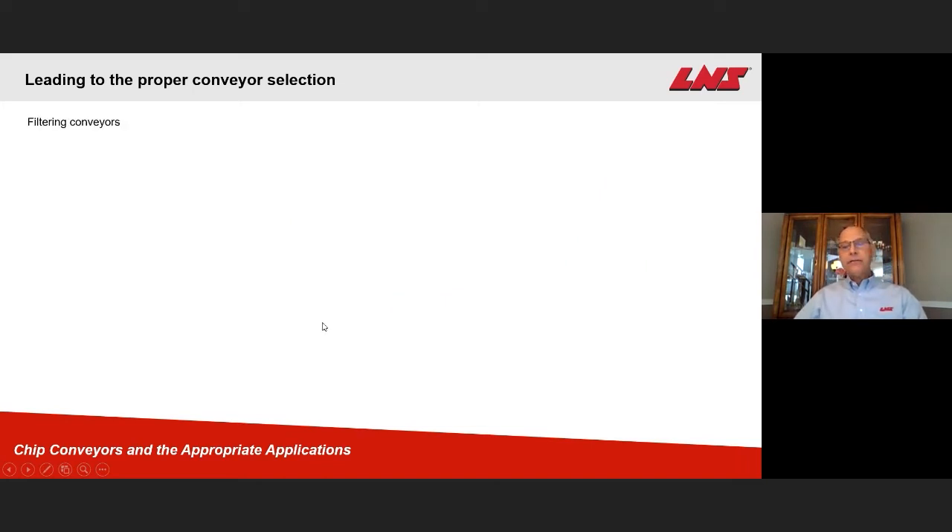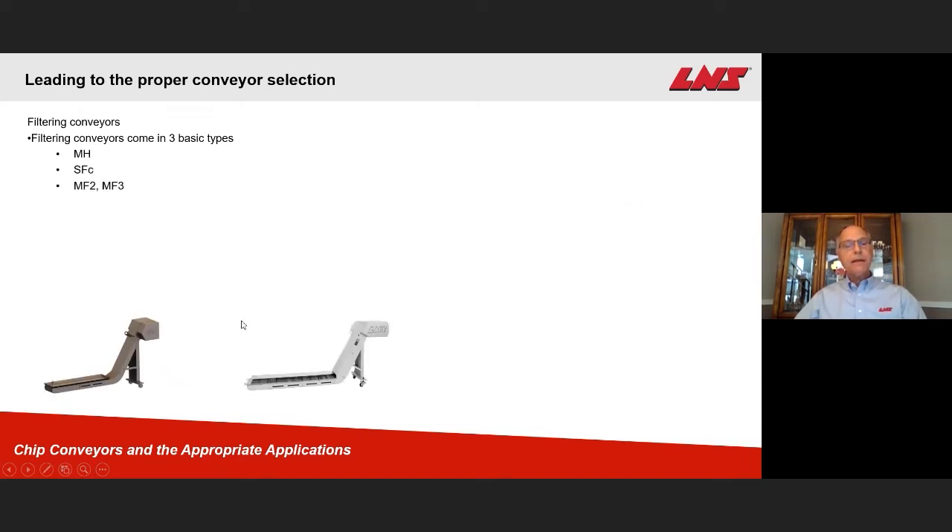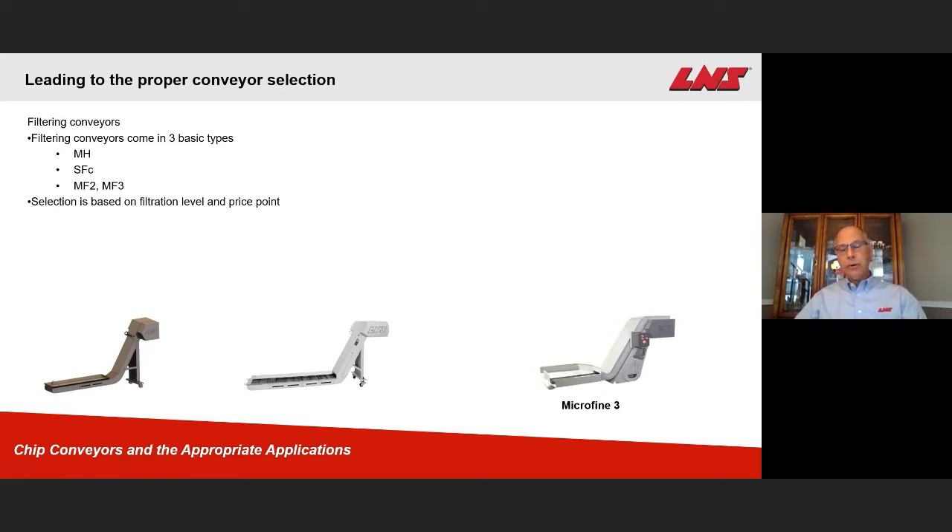Now let's talk about filtering conveyors. Filtering conveyors come in three basic types: the MH conveyor, the SFC, and the Microfine 2 and Microfine 3. Those are our three basic setups for filtering conveyors. The selection is based on filtration level and price point.